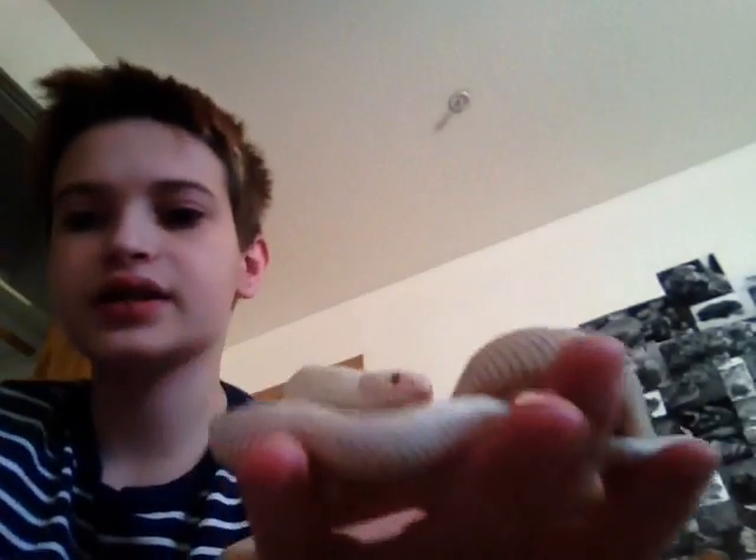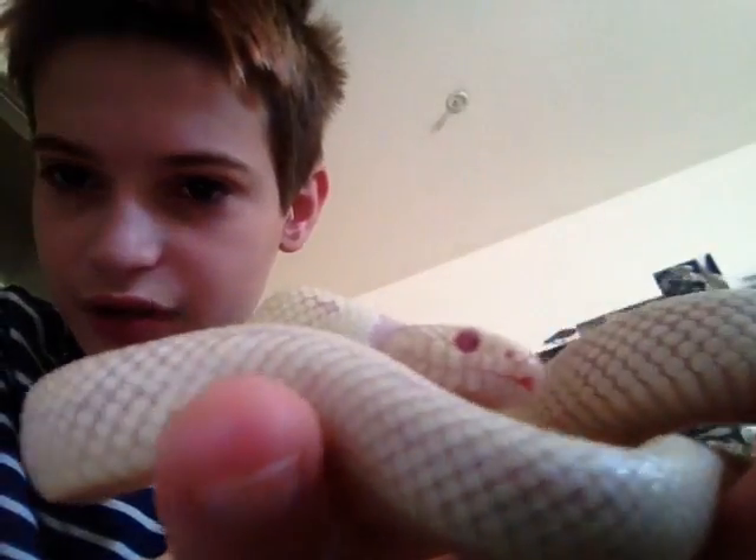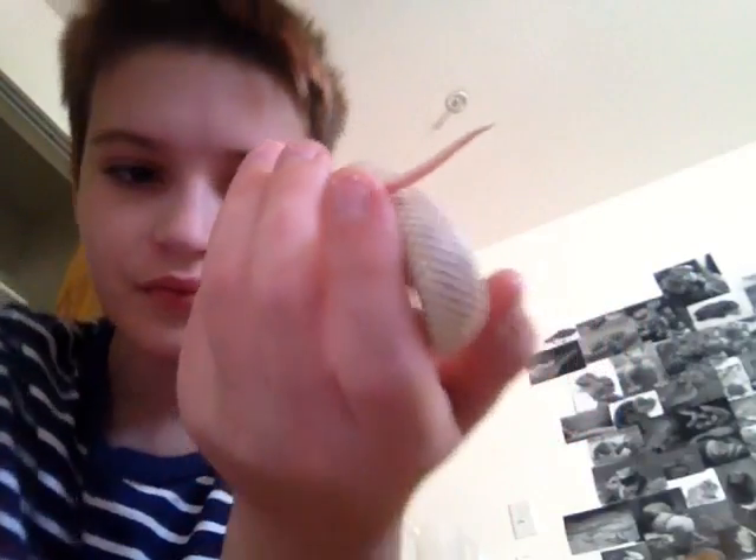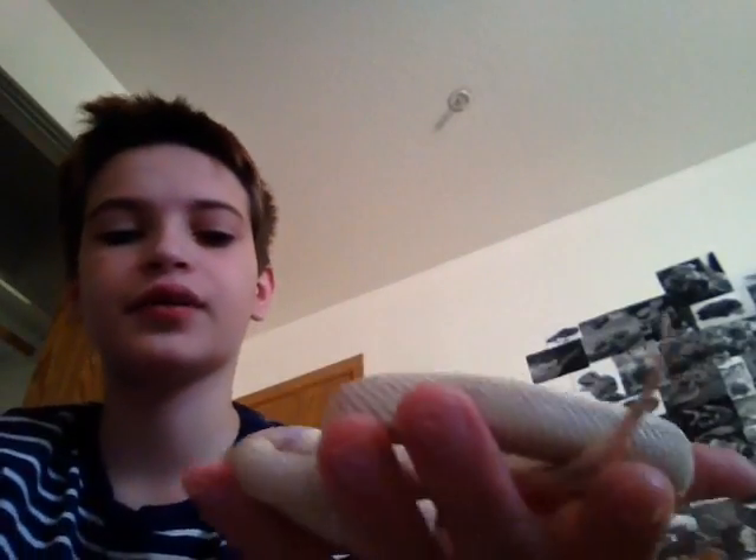The plus thing is, I don't know if you can tell, but his eyes are kind of purpley, which means he's in shed. His eyes are red, and when they turn blue it's kind of a purple. He's in shed, and when he sheds it gets a lot better — it looks a lot better every time he sheds, so hopefully it will look a lot better when he sheds next time.